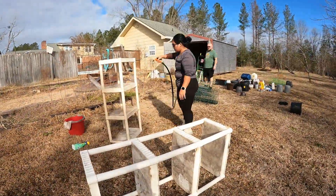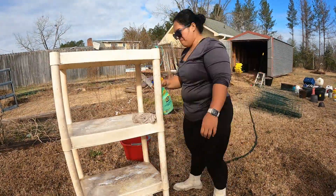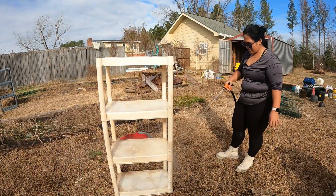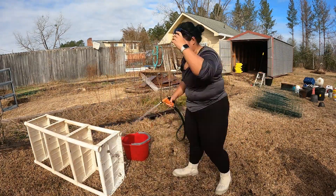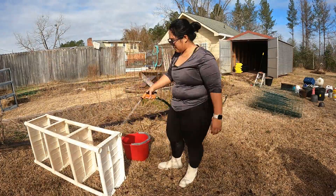Before I put everything back inside the little shed, I need to clean up the plastic shelf they left behind. We're gonna reuse it to put the pots and other items. I used water and laundry detergent to scrub and wipe all the dirt that was stuck on it. It's not an easy job.